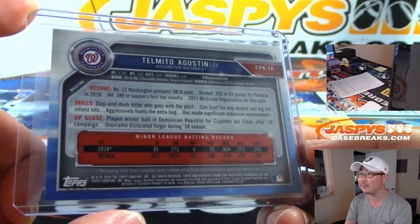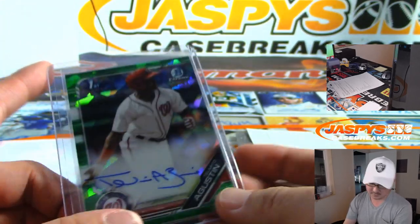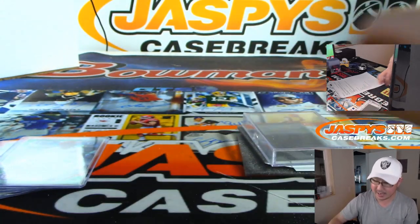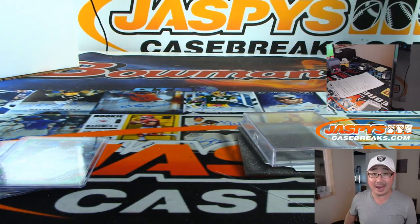That's what he's all about right here. And there you go, Nick. Thanks very much for getting that personal box. Ladies and gentlemen, there's more in the store — full case group breaks of 2019 Bowman Chrome Baseball. Check it out, JaspiesCaseBreaks.com. We'll see you next time. Bye-bye.